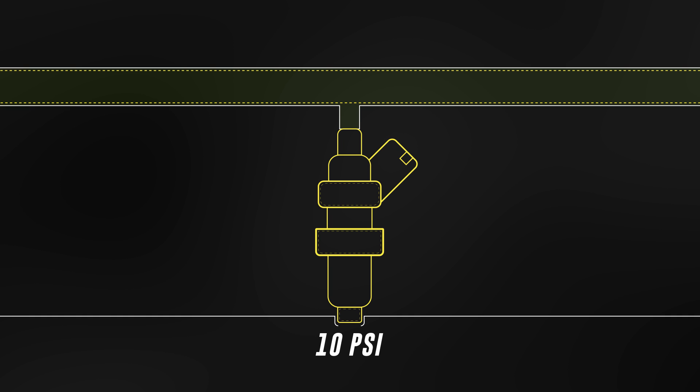In order to maintain a consistent fuel pressure differential, we use a manifold pressure reference fuel pressure regulator. This way, when we put 10 pounds of boost into the engine, the fuel line pressure is increased by 10 psi.